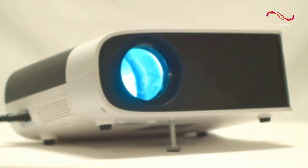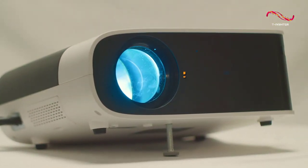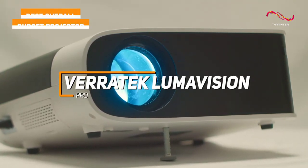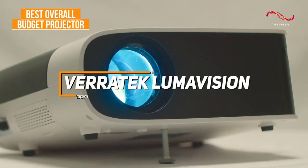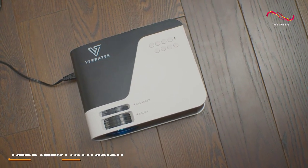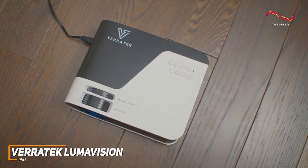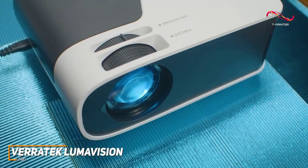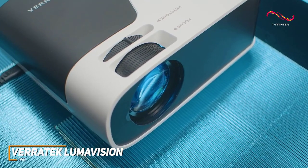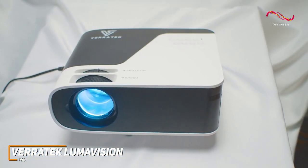If you're looking for the budget projector that offers the best combination of picture quality, build quality, and price, the Veritech Lumavision Pro is my choice as the best overall budget projector in 2023. With its lightweight but sturdy build, built-in screen mirroring function to wirelessly share content, and impressive all-around performance, the Veritech Lumavision Pro can produce a sharp, vibrant image with most types of content.